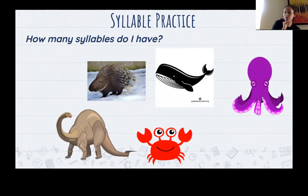Last one. How many syllables do you hear in octopus? Octopus. Show me with your fingers. If you said three, you are correct, and we can move on from our syllable practice.